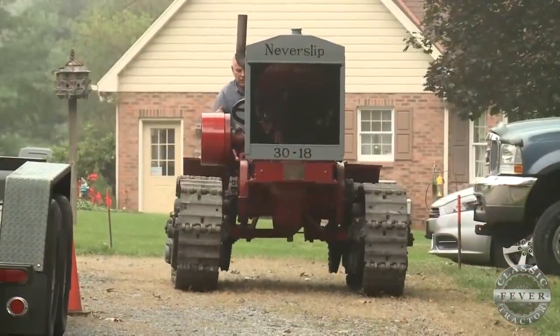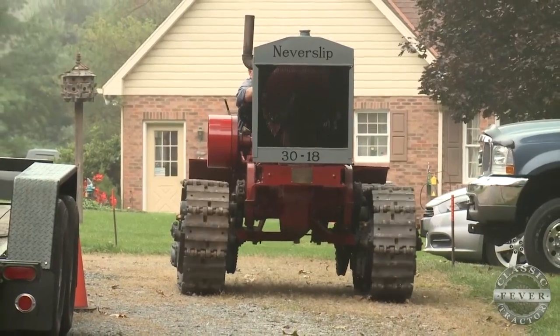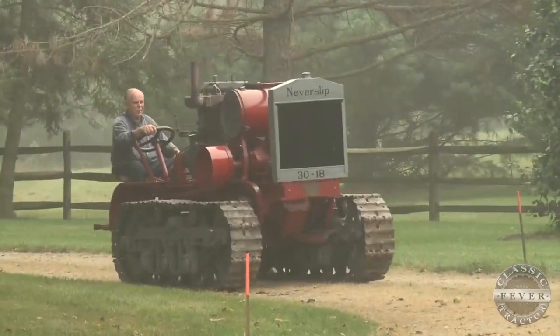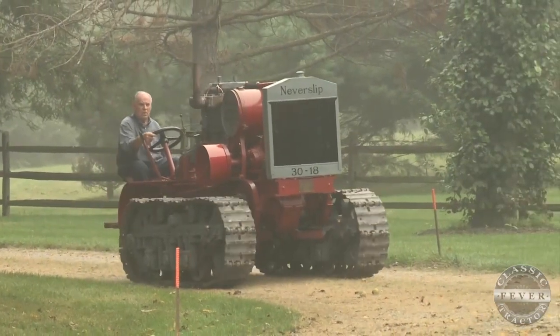By 1928, Monarch had been bought out by Allis-Chalmers. Tracking down a rare vintage machine like this one is no easy task, and good luck finding parts.